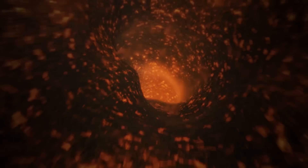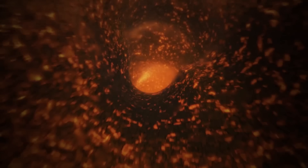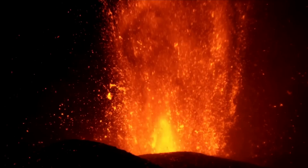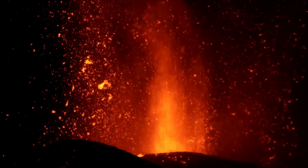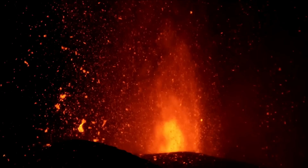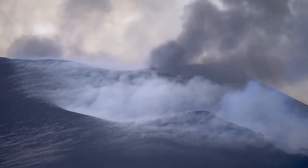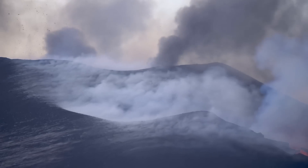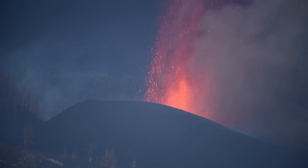A loud rumbling soon became audible as molten rock rose through the gap created by these explosions. Due to the drop in pressure this magma experienced, it rapidly expanded — most notably via the gas bubbles within it — which not only propelled a sustained stream of lava several hundred feet into the air via a lava fountain, but also fragmented some portions of lava so extensively that particles of ash smaller than eight hundredths of an inch in diameter were created. As fragments of ash fell back to the ground and combined with gas-rich scoria, they began to build a central volcanic cone.